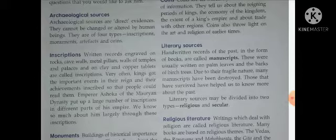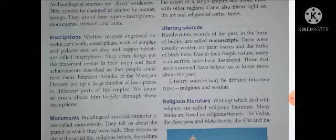Archaeological sources क्या होते हैं? ये direct evidence होते हैं — यानि कि उनको देखने से ही उस चीज़ के बारे में idea लग जाता है। जैसे कि monuments होते हैं, कोई इमारत होती है — उसको देखकर ही पता चल जाता है वो कितनी पुरानी है। Coins होते हैं। Inscriptions होते हैं — written records। पहले books और notebooks नहीं थीं, तो rocks पर, पत्थरों पर, गुफाओं में, metal pillars पर, मंदिरों की दीवारों पर लिखा जाता था। Very often kings got important events and achievements inscribed so that people could read them.